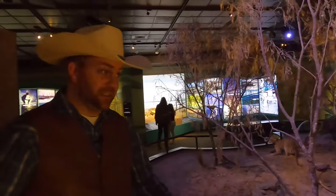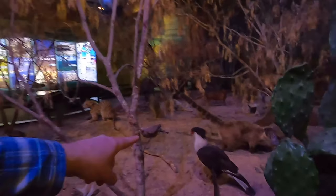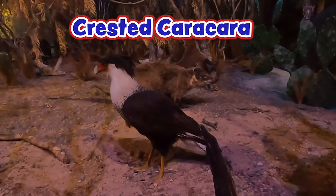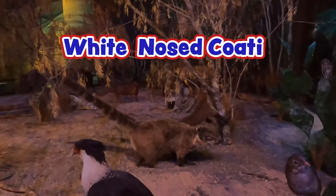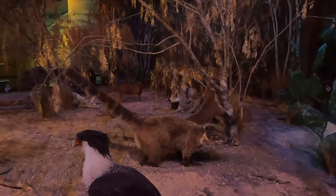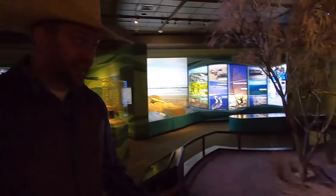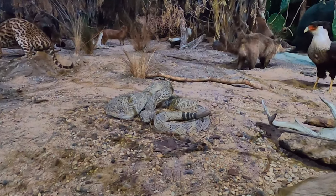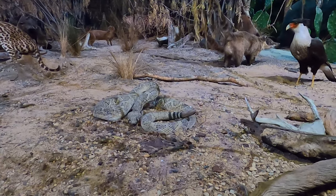Now we're moving into the South Texas region, closer to Mexico, and we see some really cool animals. That big bird with the red face right there — some people call that a Mexican Eagle, but it's actually known as a caracara. They are birds of prey and they can fly really, really fast. And then right behind him is a white-nosed coati — those are so cool. You see them a lot in Mexico, but we do actually have them in South Texas too.